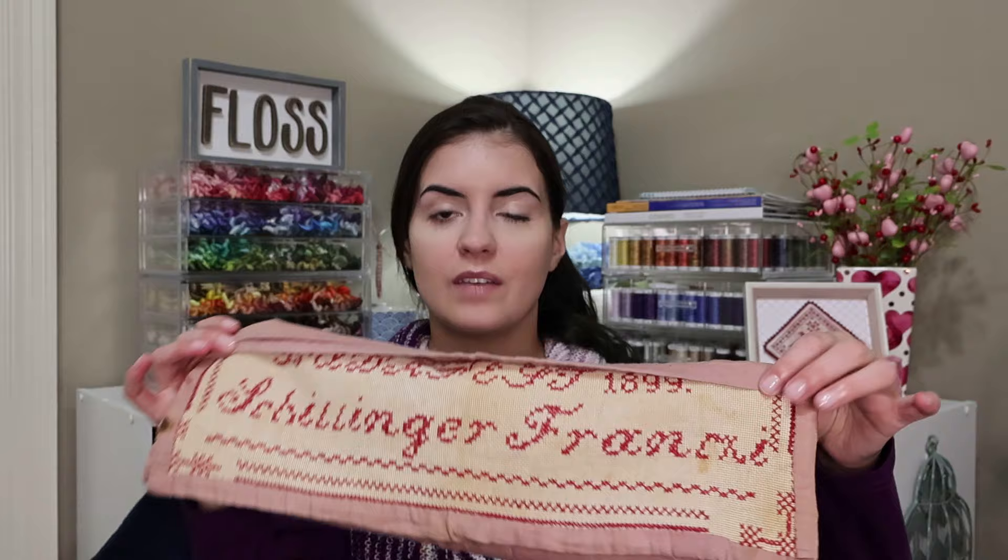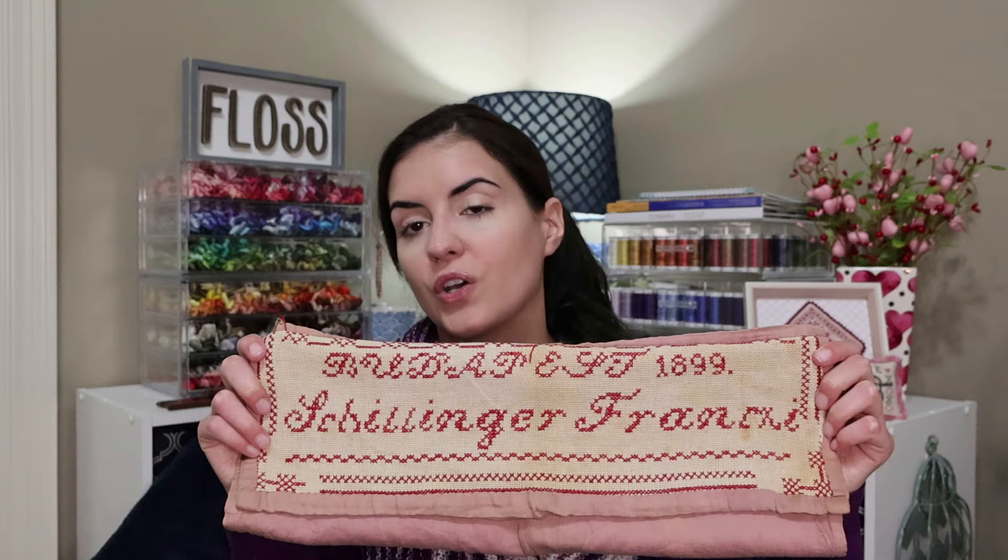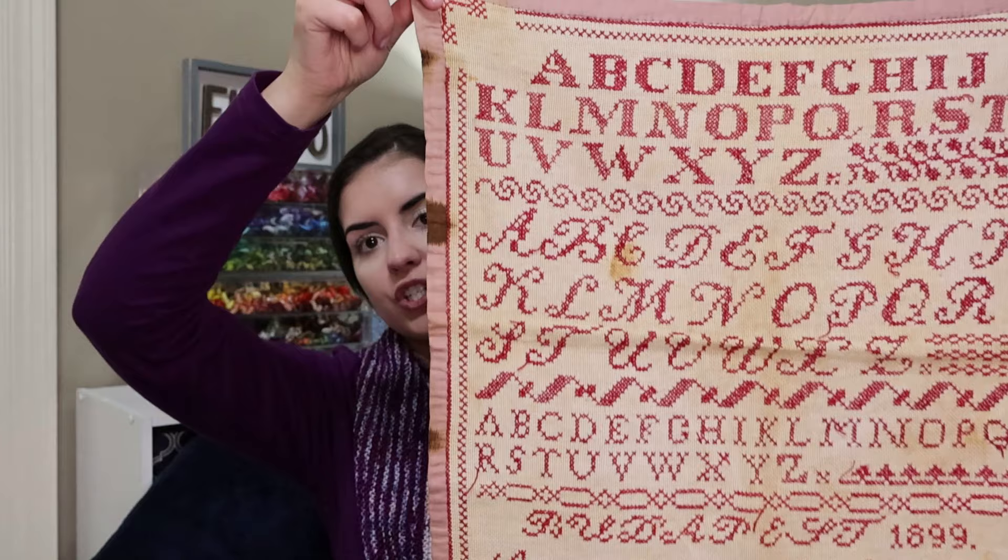If you recall in Flosstube number 14, I had showed you the red antique sampler with a question about a letter. Thank you all so much who answered — it seems like most of you agreed that the letter appears to be an X, even though it's a very interesting and unique spelling, probably a shortened nickname for Franziska or Francesca. A few of you also mentioned it could be XI as a Roman numeral, which is a very interesting thought. I've decided to chart it as shown and leave it up to the stitcher to interpret that name however they see fit.